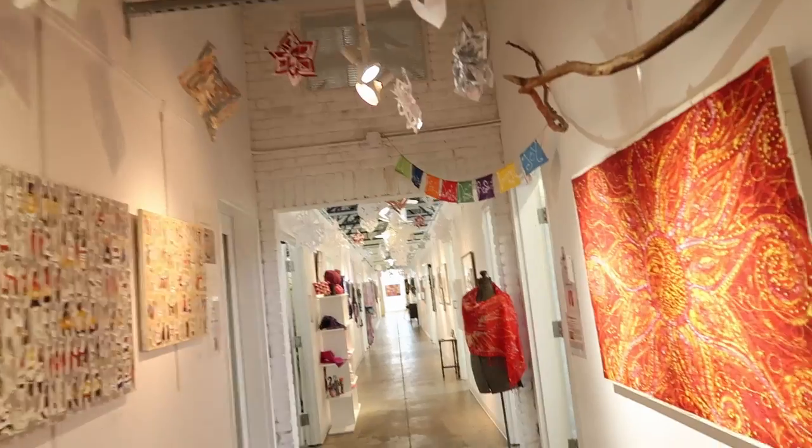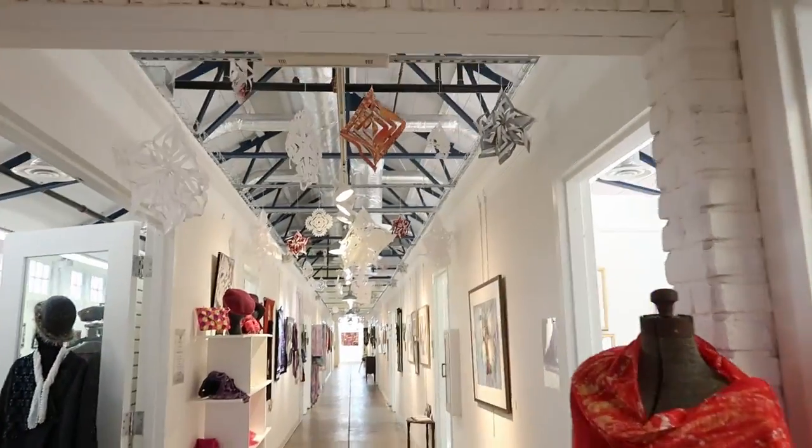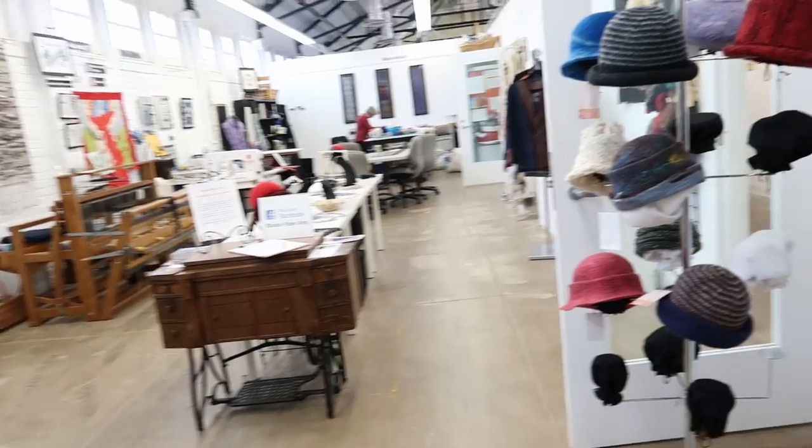Fiber arts — working with cloth. Wonderful work by all of the artists. So impressive and so inspiring to see them at work and to see where their creativity leads them.